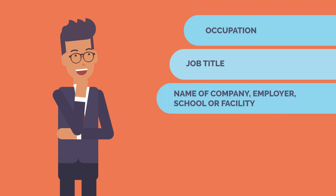Name of company, employer, school or facility: Canada ETA applicants that are working or studying will be requested to provide the name of the company, employer, school or facility where their job is based.